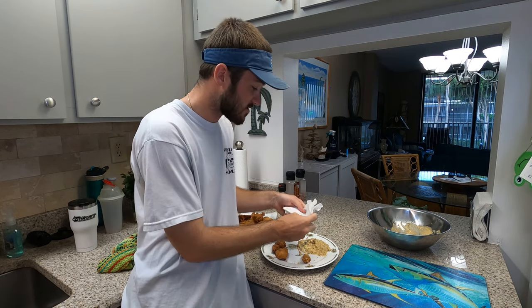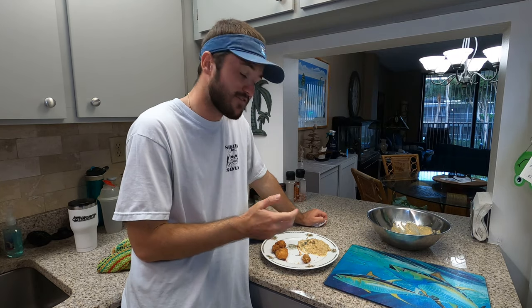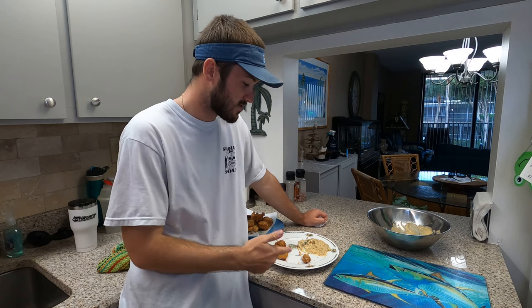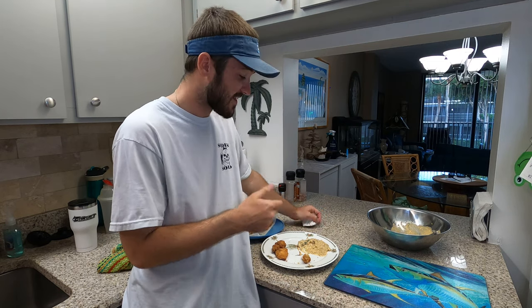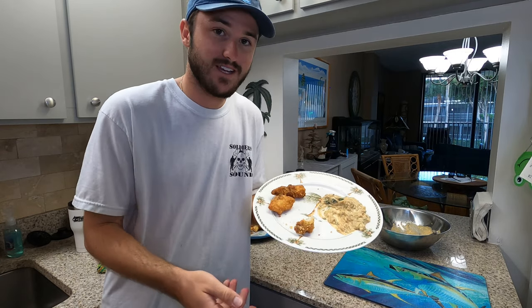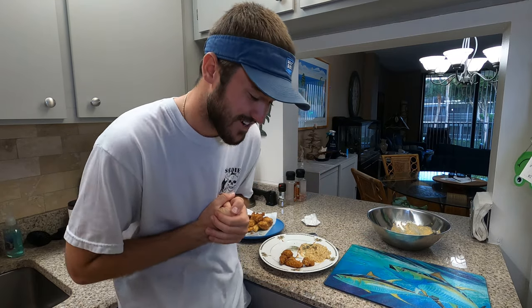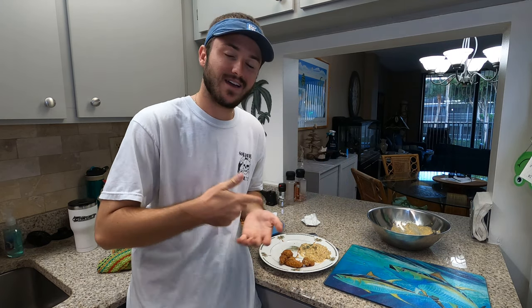The saltine cracker crust is absolutely delicious. Being 100% honest, having made a lot of fried fish at home, this has got to be one of my favorite ways to do it. I've done Italian breadcrumbs, I've done panko breadcrumbs, now we do the saltine - I love that little extra kick of spice, it adds so much more flavor. Highly highly recommend, 10 out of 10. Thank you so much for watching - if you enjoyed it, hit that like button and consider subscribing. Until next time, keep living salty!